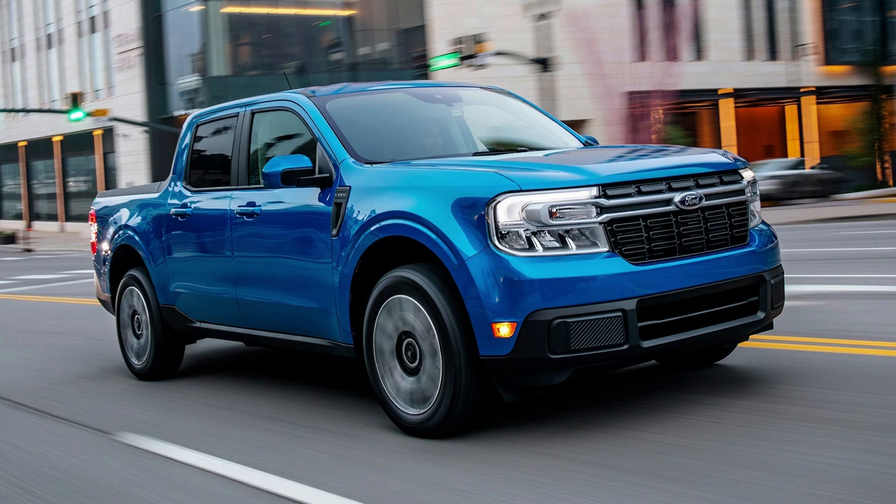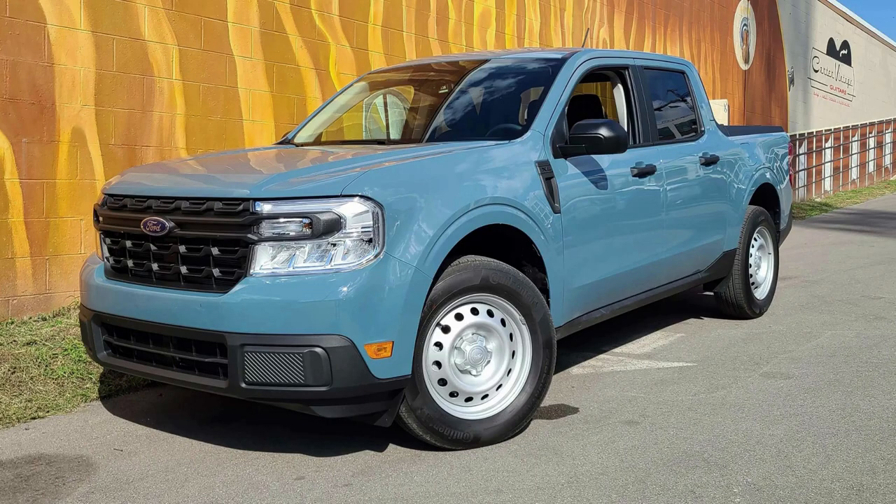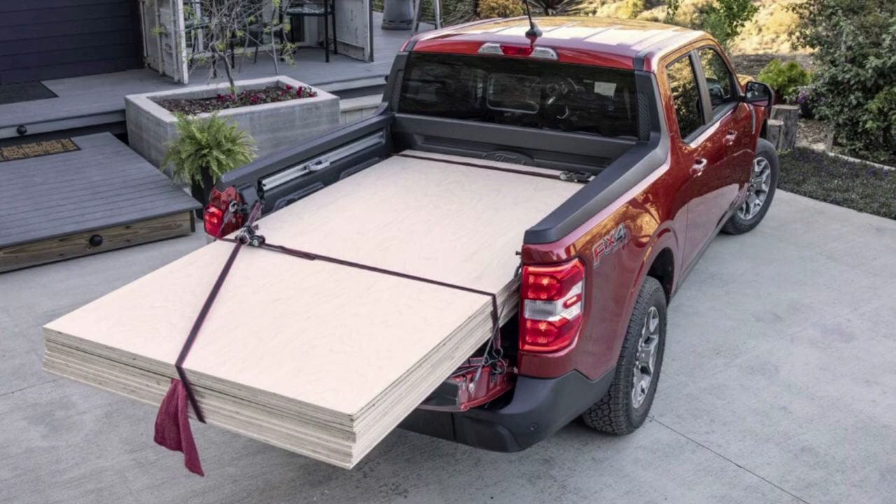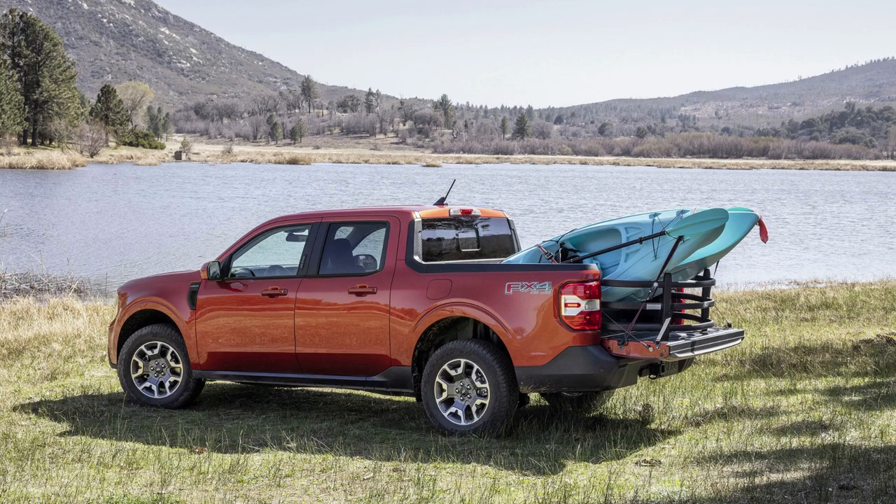The Maverick gets more than 30 MPG even in non-hybrid models and it's faster than the hybrid version. Despite increased power, this fuel-efficient truck can still tow 2,000 pounds while starting at only $20,000. Not only do they offer tax rebates, but they also come equipped with standard equipment such as bigger tires which provide better traction on slippery roads during inclement weather conditions.